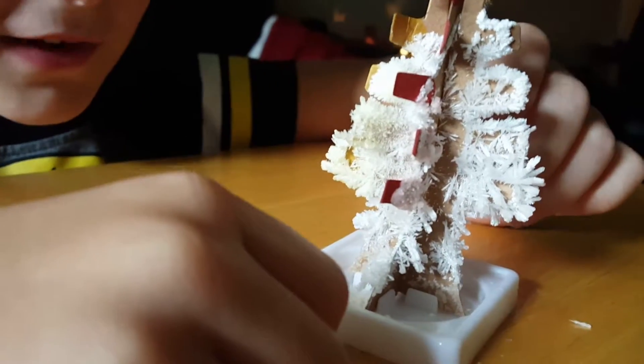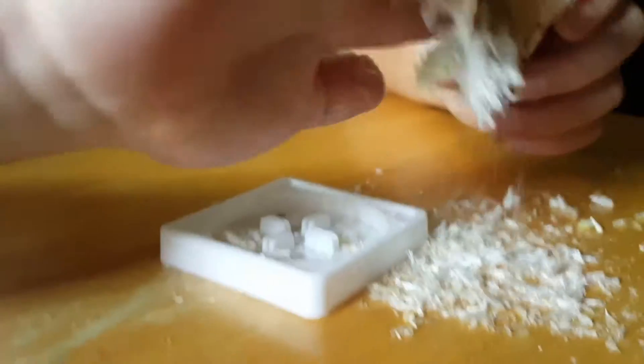Okay, you guys ready for this? We're going to shed it — he's dying to do it. Look at that, guys! See all the crystals? Let's show them here on the table. Oh, it looks like snow! That looks so cool.